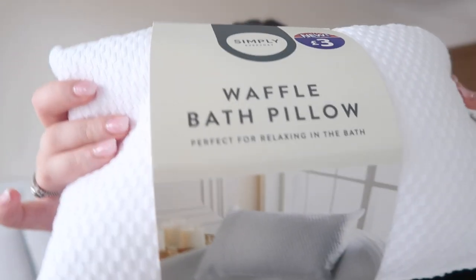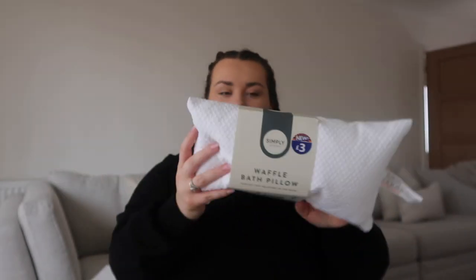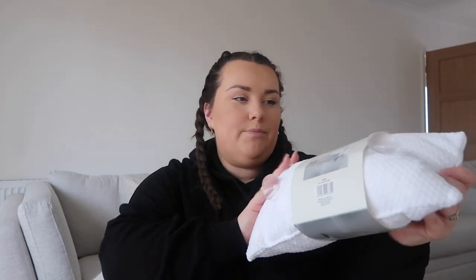I got the waffle bath pillow which has two little suction pads that you attach to your bath. It was only £3. I remember Molly-Mae doing an ad for B&M and using one. Our bath is really comfy anyway but this is just going to take it to a whole other level. Because it's white it'll blend in nicely. I'm just wondering what the drying situation will be like and if it'll go mouldy, but we'll assess the situation.